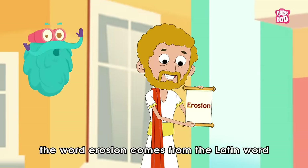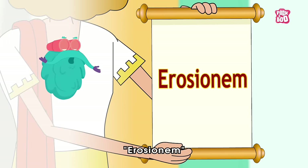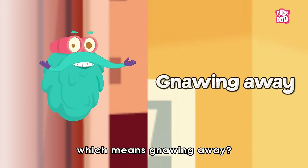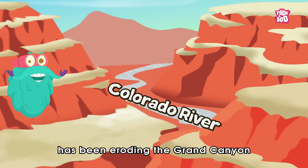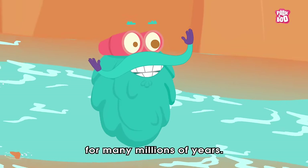Trivia time! Did you know the word erosion comes from the Latin word erosionem, which means gnawing away. Also, scientists estimate that the Colorado River has been eroding the Grand Canyon for many millions of years.